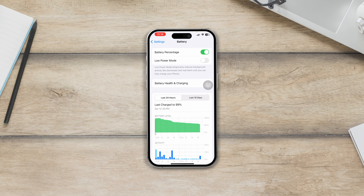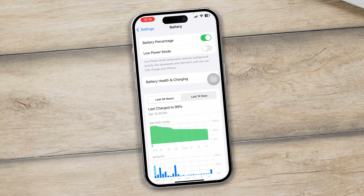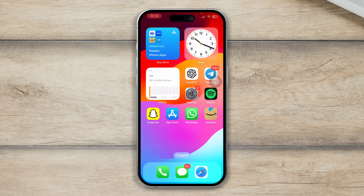Hey everyone, welcome back. Today I'll talk about how to solve the battery is charging but the percentage is not increasing problem on iPhone. If you have this issue after upgrading to iOS 17 where the battery percentage won't increase, here's what you need to do to solve the problem.